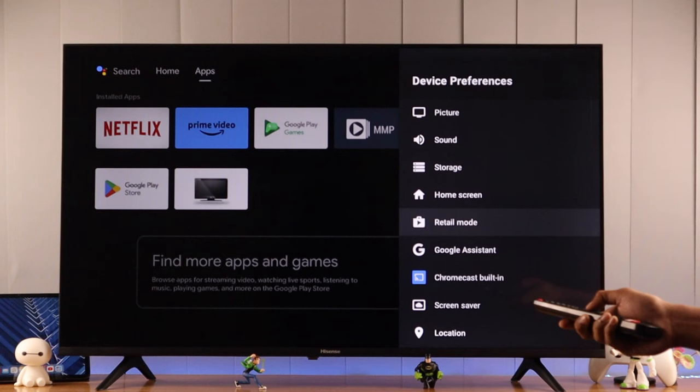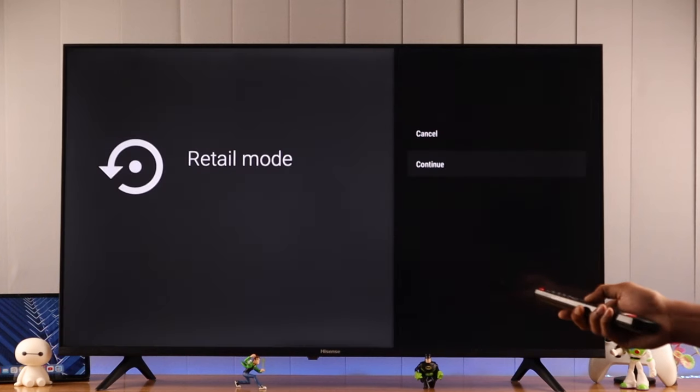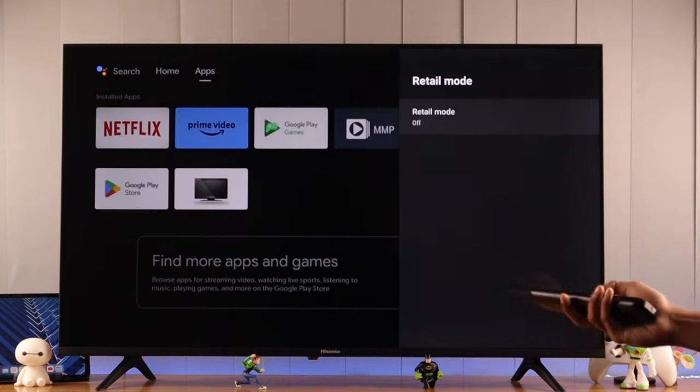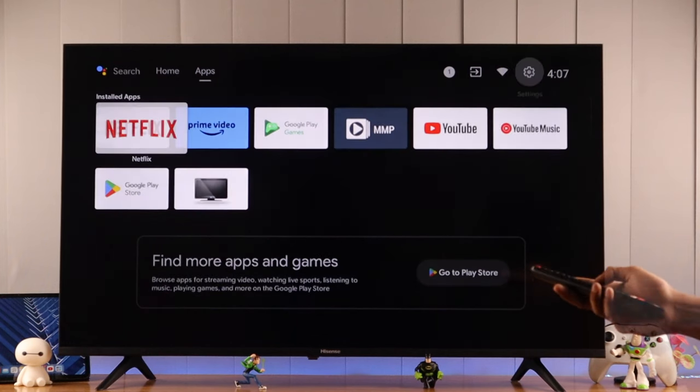Find Retail Mode, select it by pressing OK, and you can see that retail mode is turned on. Open it, press Continue, then select Off. That's all you need to do — your Hisense smart TV is no longer in retail mode and you won't see the auto video playback anymore.